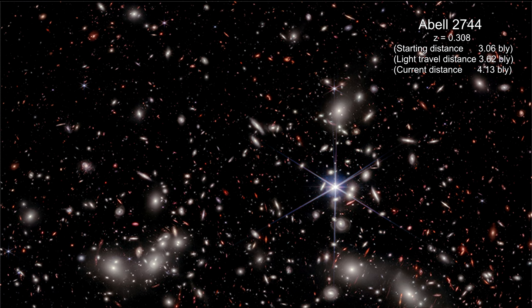Here's a Webb infrared image of the galaxy cluster Abel 2744. There are hundreds of galaxies in the cluster, along with a few foreground stars. Its redshift is 0.308, and light from this cluster took 3.62 billion years to get here.